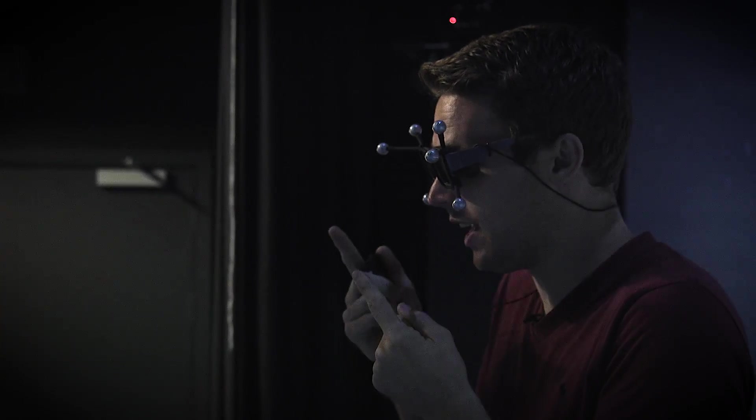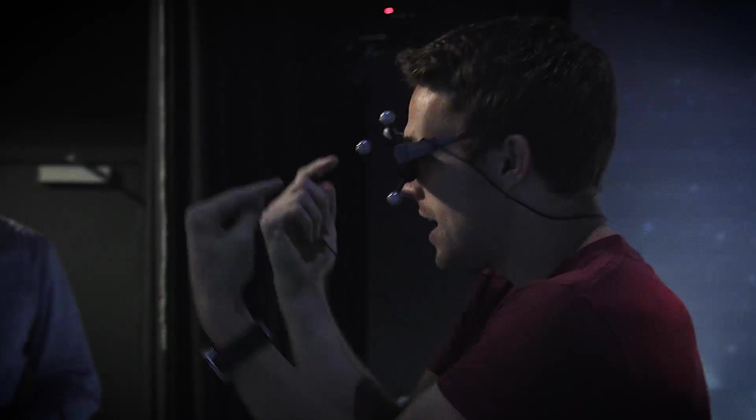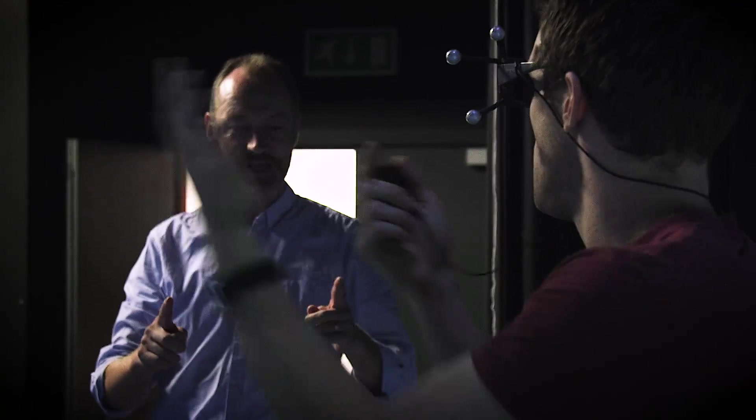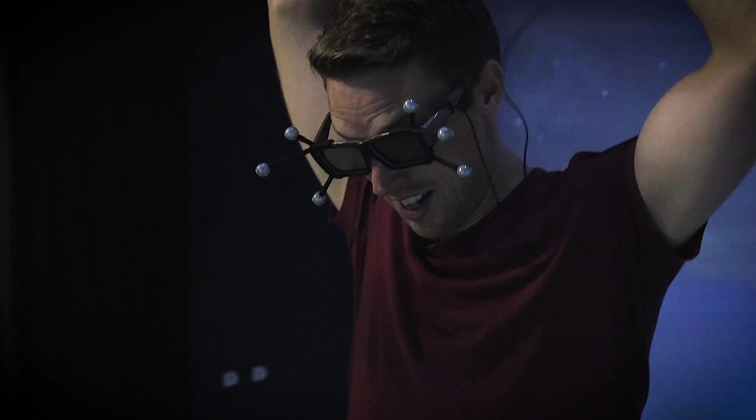So if I understand this rightly, these glasses are the type that send a different image to each eye and flip between the two very quickly, so that I can't actually perceive them changing, but each eye is getting a slightly different image, which gives me that stereoscopic view that allows me to perceive depth. That's absolutely correct. So what I'm going to do is switch into stereo, get the tracking working, and then we'll be off.